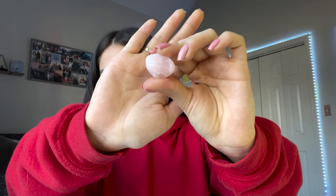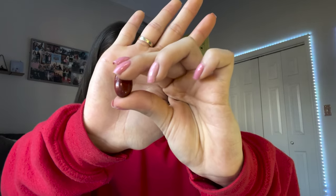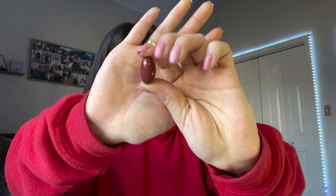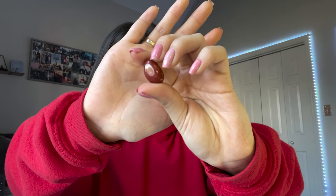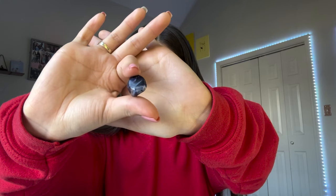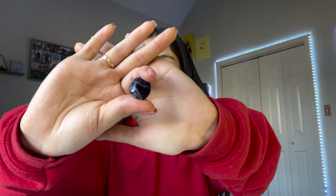Red jasper is good for grounding, protection, balance, and cleansing negative energy. Next is a tumble sodalite — it is good for guidance, communication, emotional balance, and speaking truth. Really pretty crystal, it's so blue.